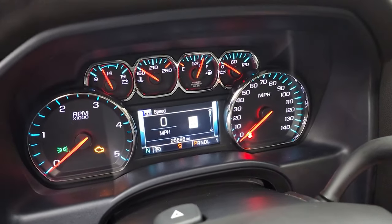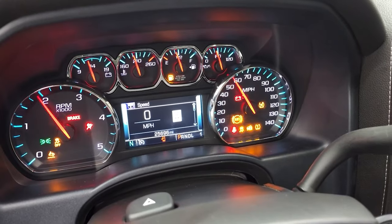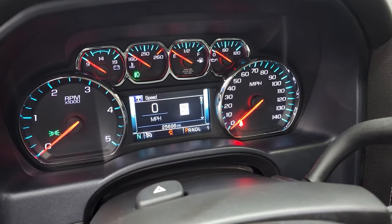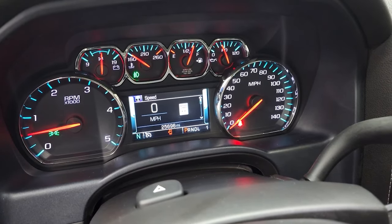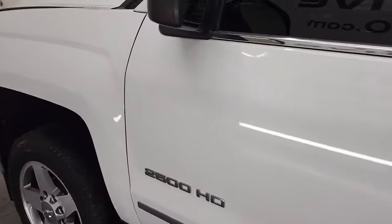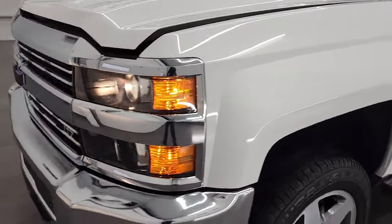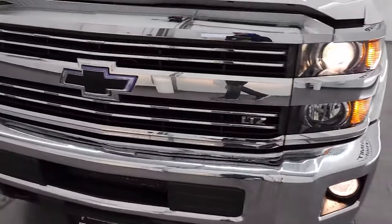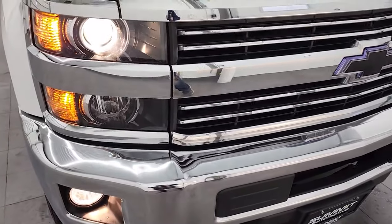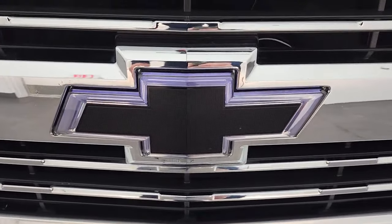I'm going to start it up here to show you there are no check engine lights or anything like that. Unfortunately, I had a microphone issue during the video, so this is actually a voiceover — you won't be able to hear the engine run, but you can see there are no check engine lights. I would personally like to thank you for checking out the video today. From this HD video you'll have been able to verify the quality and condition of this truck all the way around, inside and out. You can see the projector lamp headlamps, fog lamps, and the Chevy symbol — it actually has a lit-up clear emblem around it.